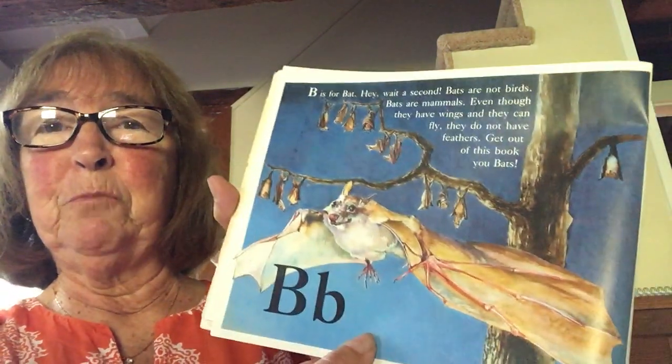B. B is for bat. Hey, wait a second — bats aren't birds! Bats are mammals. Even though they have wings and they can fly, they do not have feathers. Get out of this book, you bats!